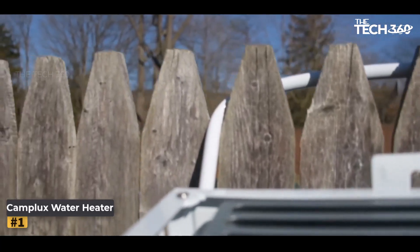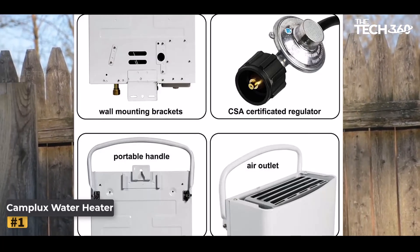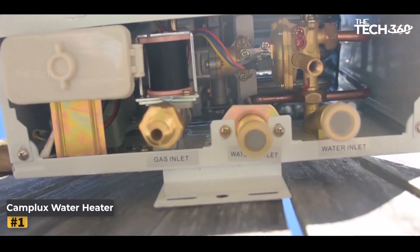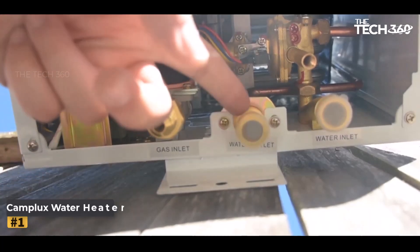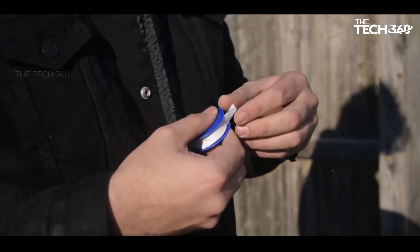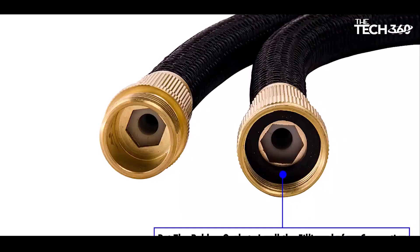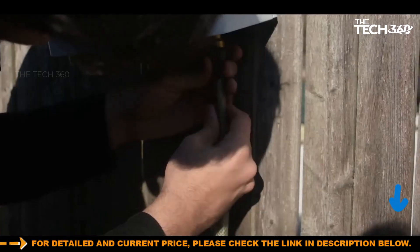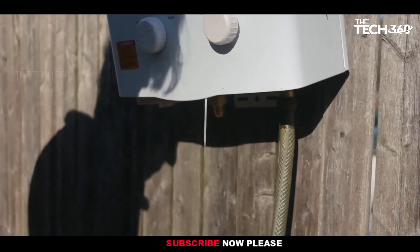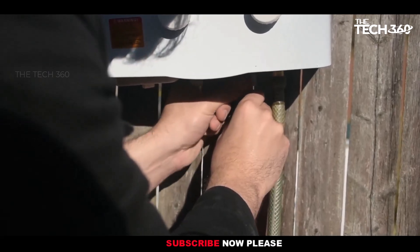Safety is a top priority, and the Camplux Water Heater is designed to meet CSA Safety Standards. It incorporates a flame failure device, anti-freezing protection, and overheating protection to ensure the safety of your family. The water heater automatically decreases water pressure between 3.0 to 110 psi, providing optimal performance and safety. Additionally, it includes an anti-freezing drain plug that helps discharge residual water.